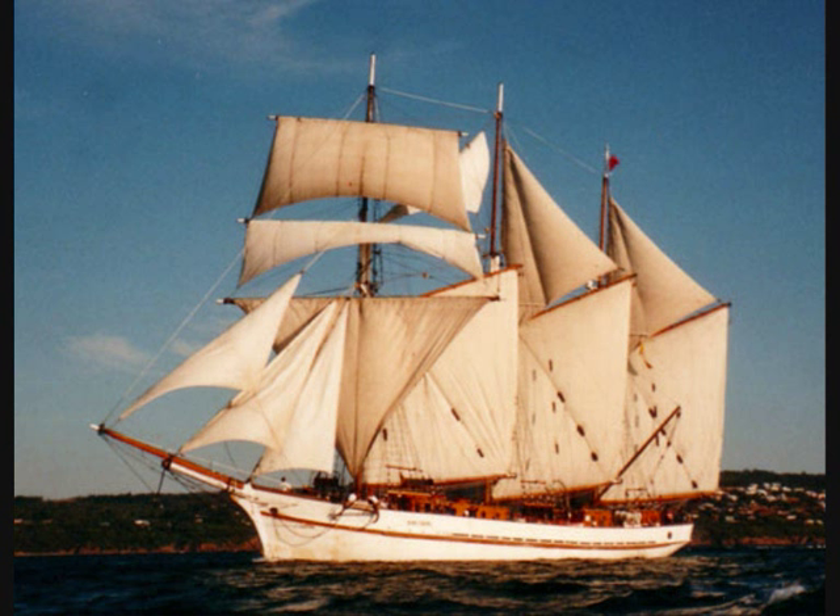Where has it gone for its refit? Surely it couldn't have gone somewhere locally. At the moment it's down in Melbourne, moored at Docklands. I believe it's going to Williamstown to come out of the water. I have been informed it will possibly be out of the water for 12 months while they do the hull. They've got to take all the planking off the hull, check all the main frame to make sure it's still sound. If that's okay, they'll re-plank it, get it back in the water, then they've got to do the deck. It sounds like a huge job.